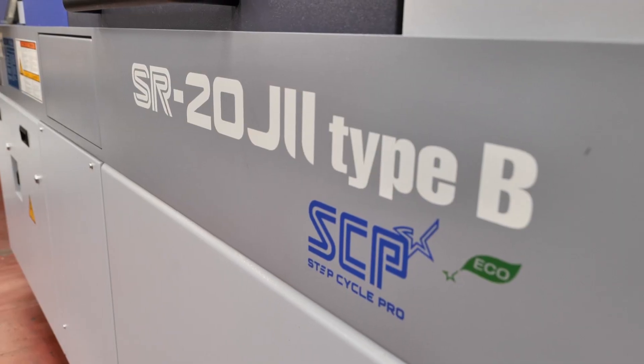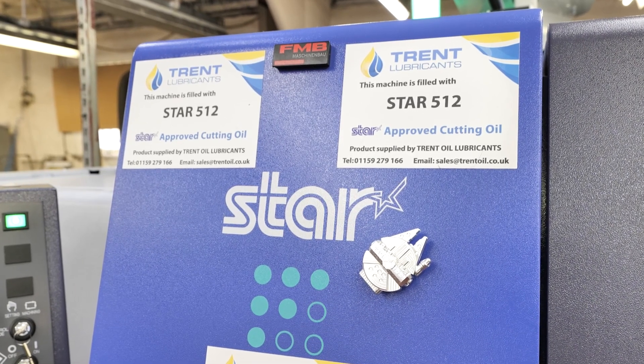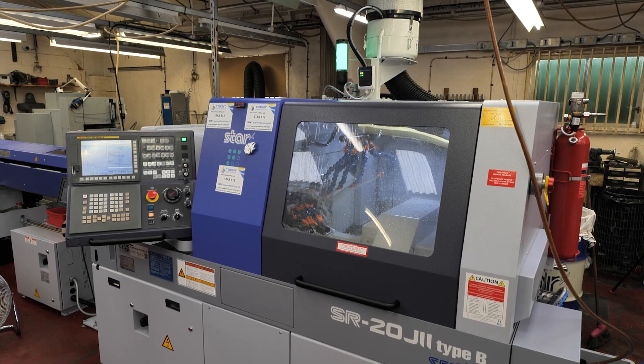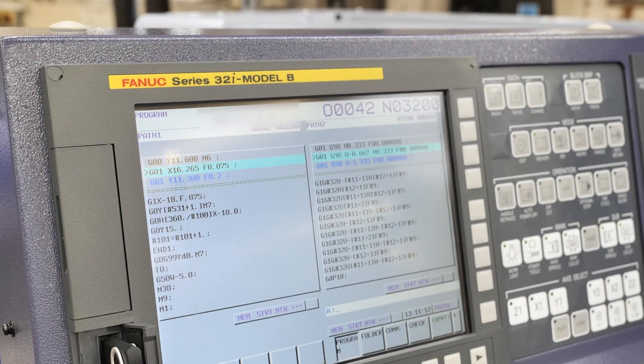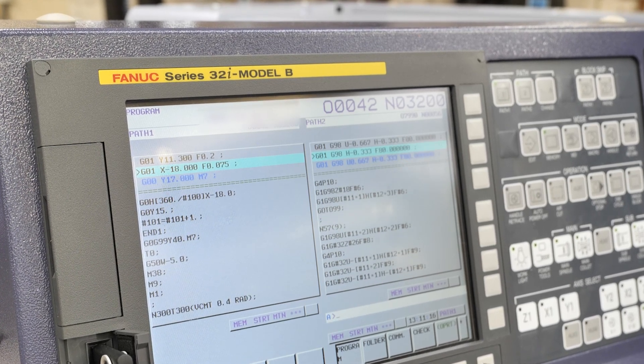And why did you go for this machine? This Type B is the latest model. We went for it because of the added facility of eight stations on the sub-spindle, which gives us more capabilities on the back working. And it's got a Y-axis as well.